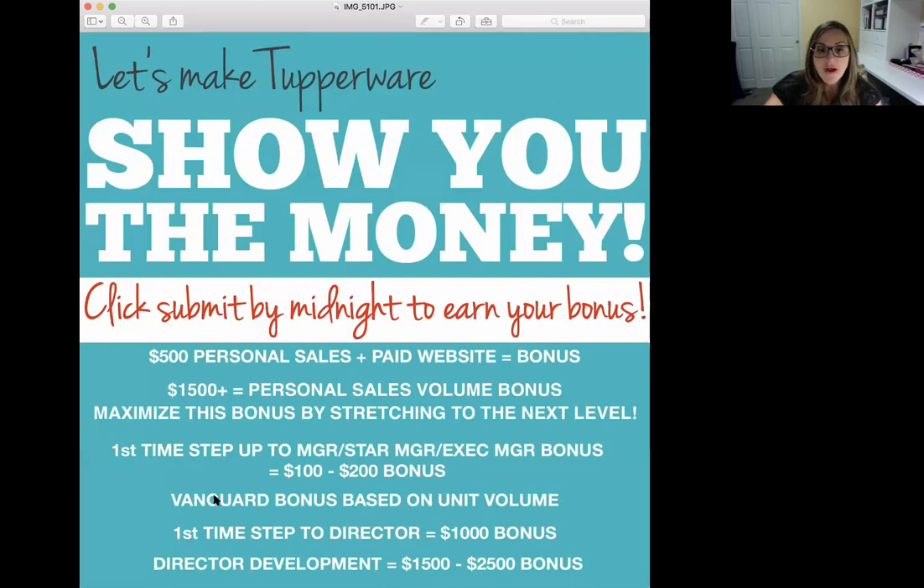Once you are a manager and you start a sales month as a manager in title, you get your Vanguard bonus based on your unit volume — hit a level, get a bonus. You're also going to get your profit plus, which is a percentage of your unit sales. So as a manager, just because you start the month as manager, you get two additional bonuses on top of your profit and on top of your personal sales volume bonus.